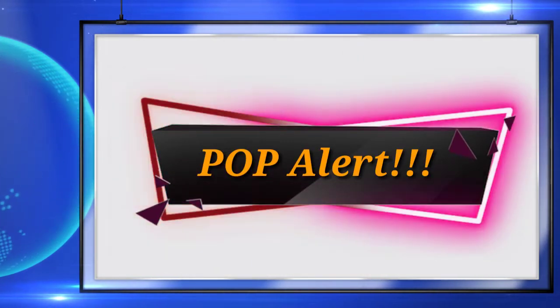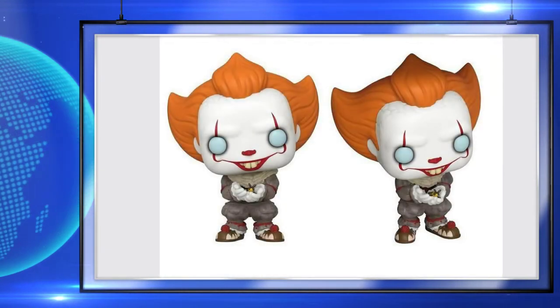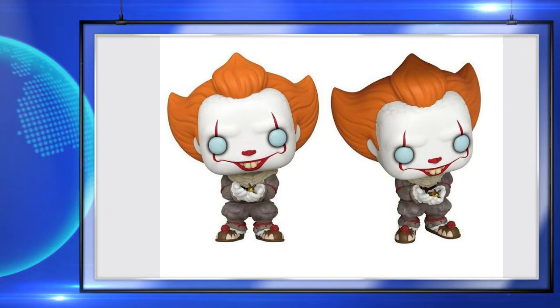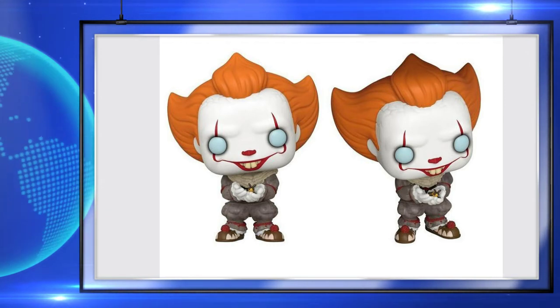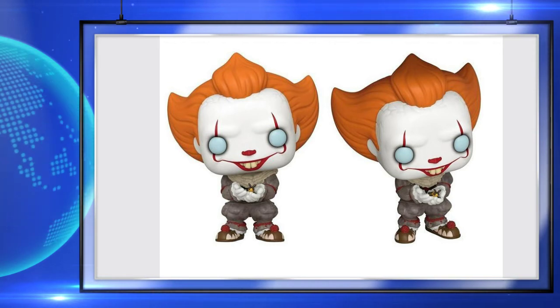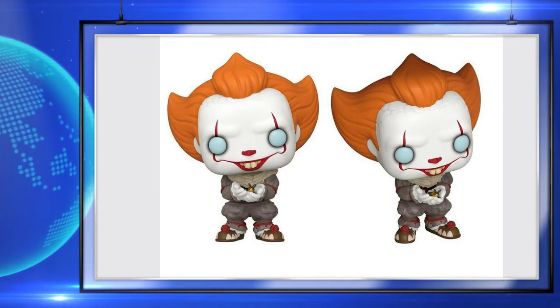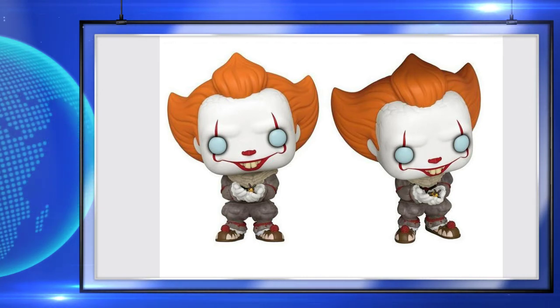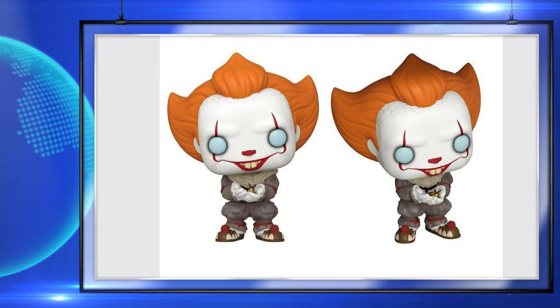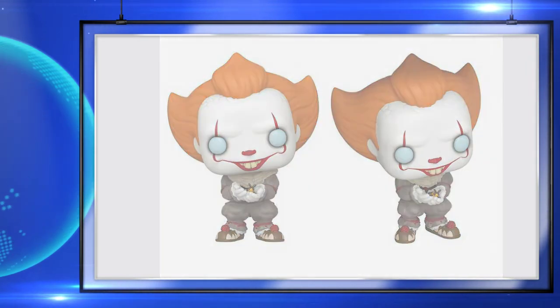Back at GameStop again — GameStop is getting a Pennywise with Glowbug, which is up for pre-order right now. I really do like this pop. I'm a big fan of the It movies, a big fan of Pennywise, and anything horror in general. Let me know in the comments — do you think they're releasing too many Pennywise pops, or are you okay with it?